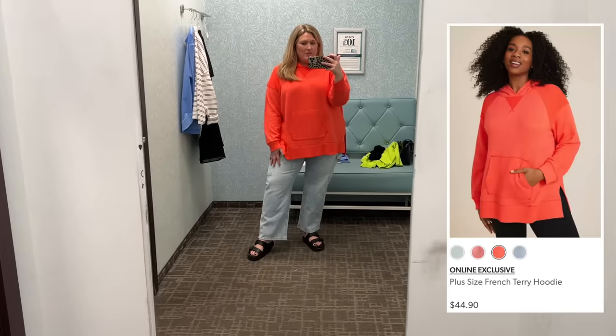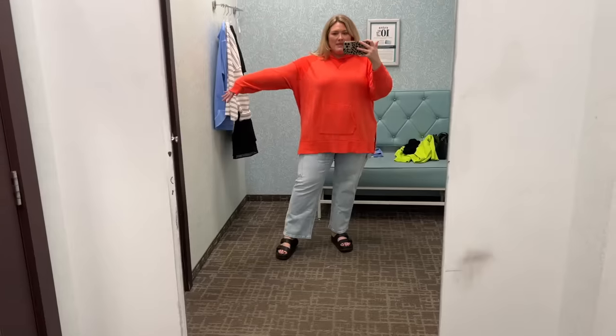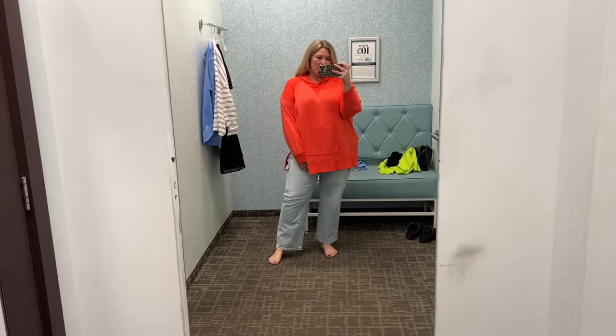I thought this would be cuter in my head — the baggy type top with the shorter cropped pants with these little slide shoes. This top is in a size 3X. I love the color; it's so cute with a bit of a slit. It's not a super thick sweatshirt material. But this with leggings — listen, this is like Taryn style. Something like this that I can wear with leggings is easy and comfortable. I don't think it goes with the pants and shoes, but I do like the top. It does have a hood on the back as well.